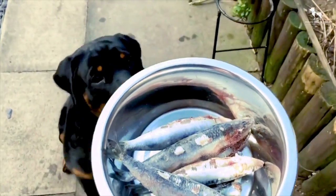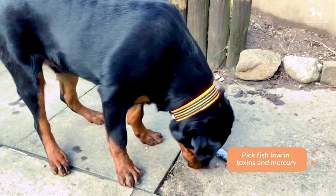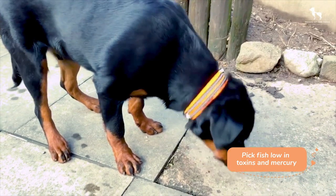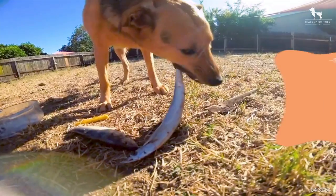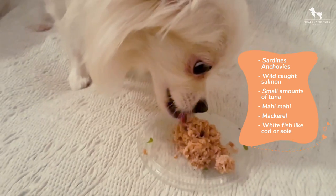While choosing fish for your dogs, not all fish work. It's important to pick the smaller varieties that are lower in toxins as well as mercury levels. Examples of good fish for your dog include sardines, anchovies, wild-caught salmon, and small amounts of tuna.